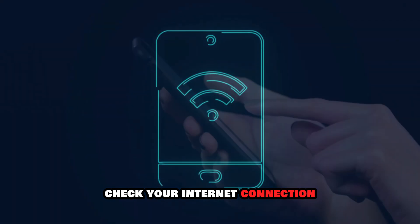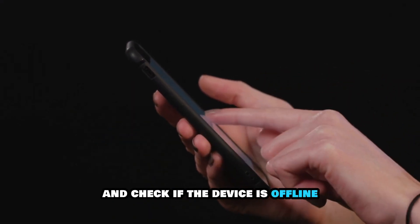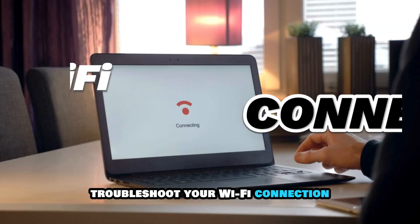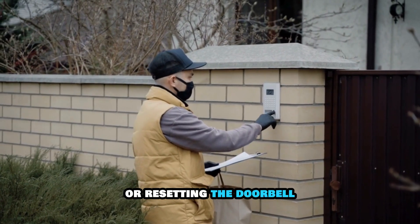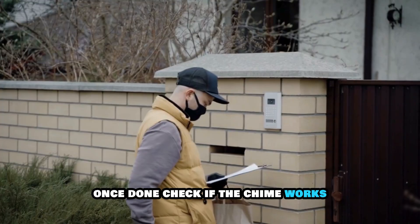Check your internet connection. Open the Nest doorbell app and check if the device is offline. If the Nest doorbell is offline, troubleshoot your Wi-Fi connection. You can do this by rebooting the router or resetting the doorbell. Once done, check if the chime works.